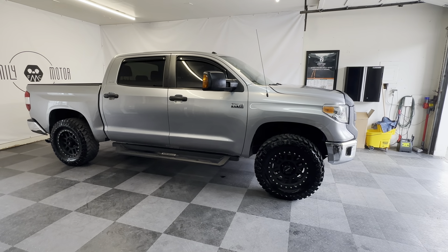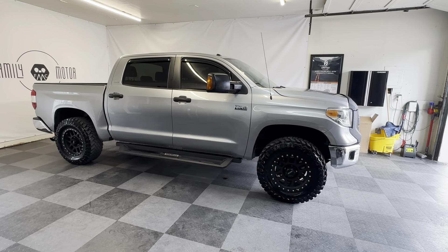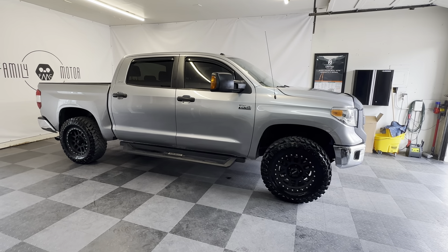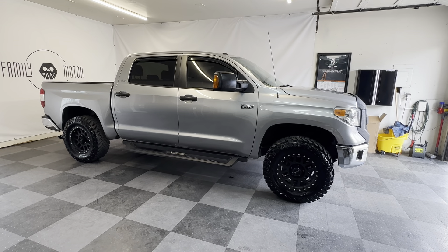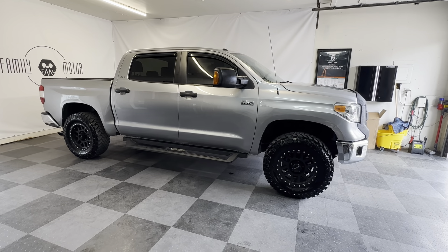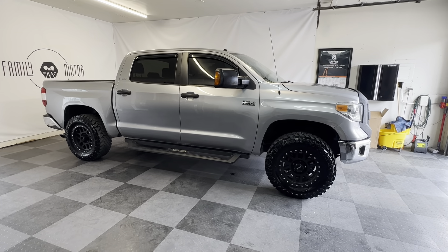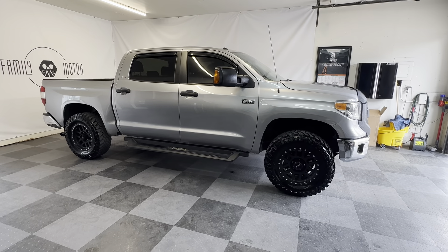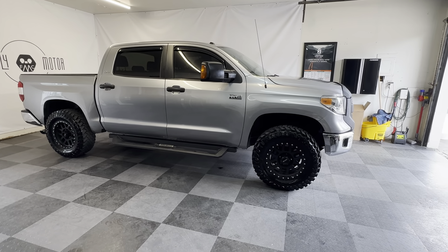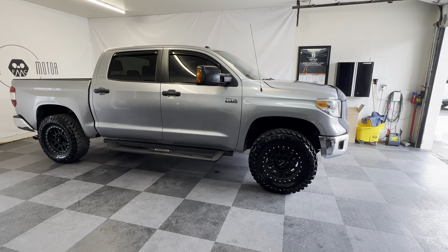All right folks, we got a fun one today. 2016 Toyota Tundra SR5 Premium 4x4 TRD Off-Road Package, dualed off factory TRD exhaust. It's been debadged so it doesn't say TRD on the back. It's got almost brand new tires all the way around and it's got a lot of extras.